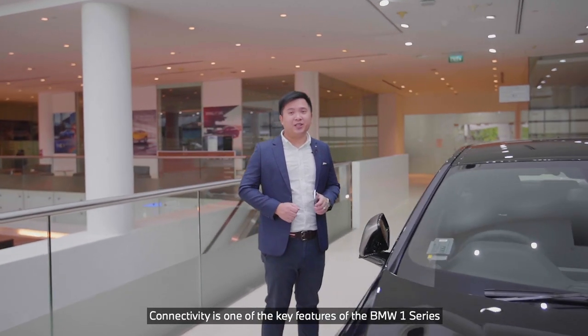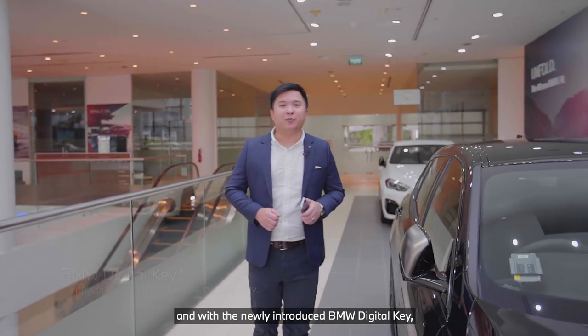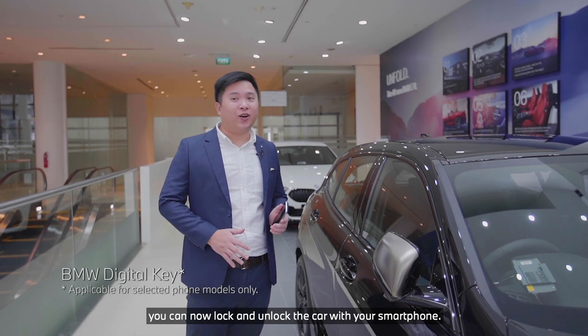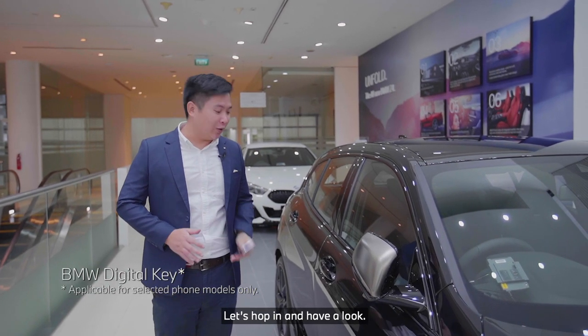Connectivity is one of the key features of the BMW 1 Series, and with the newly introduced BMW Digital Key, you can now lock and unlock the car with your smartphone. Let's hop in and have a look.